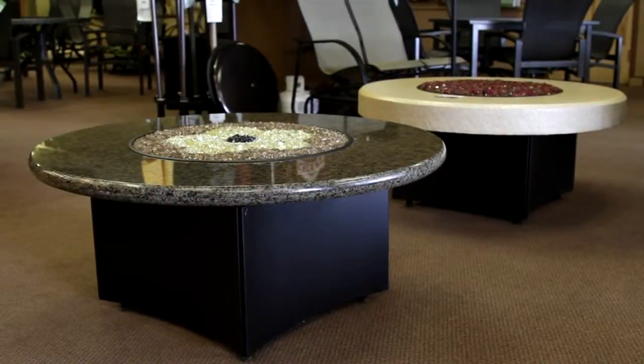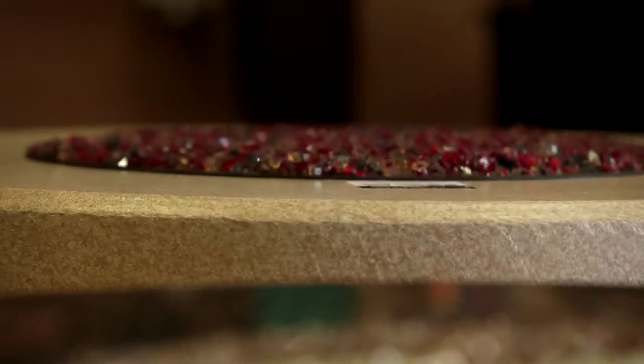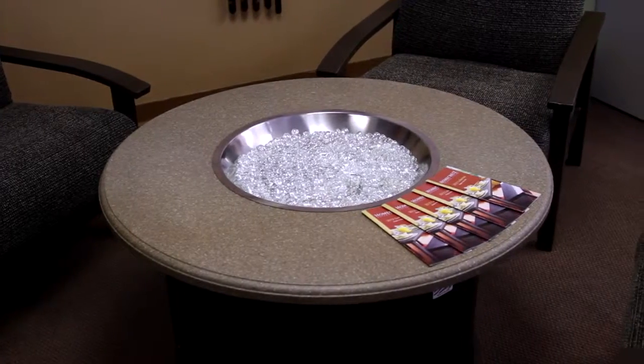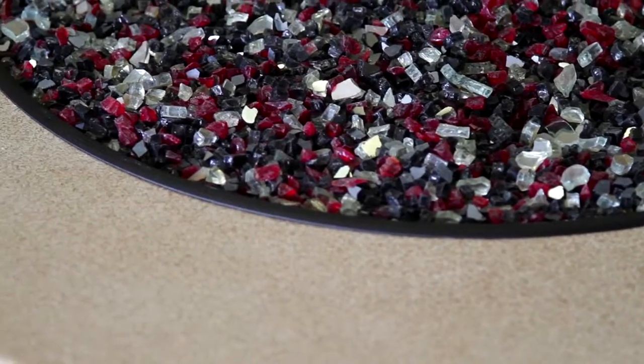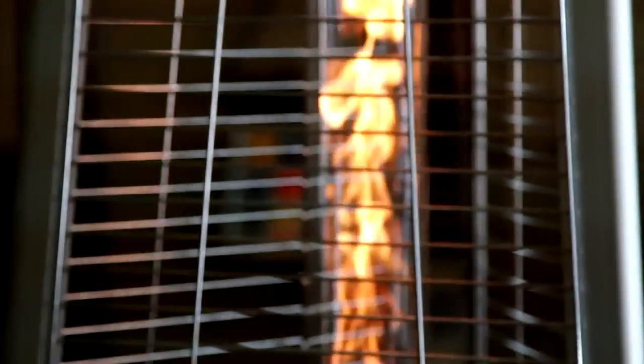James, why don't you show me some of these fire pits over here — how do they work? All of our fire pits, whether they be Home Crest or Designing Fire, which is where this one's from, they run off natural gas or propane. There's a huge design aspect to all of them — you can pick your own burner and there are different patterns to choose from. And they are the hottest fire pit on the market, burning at over 60,000 BTUs.